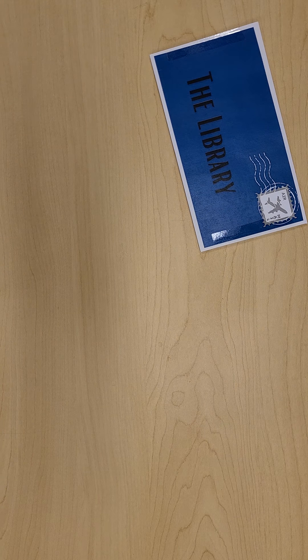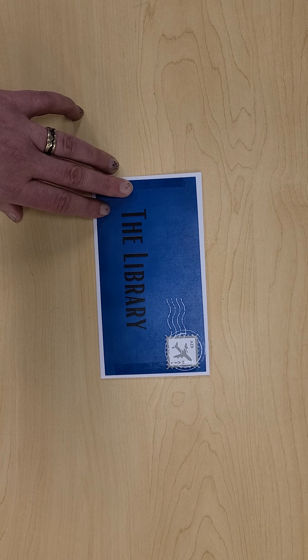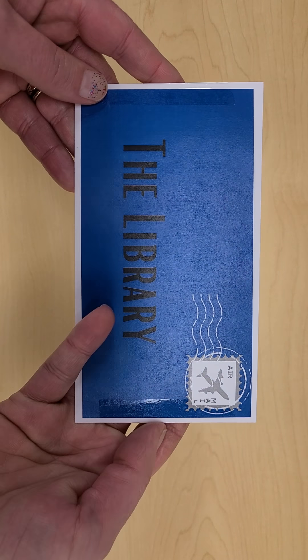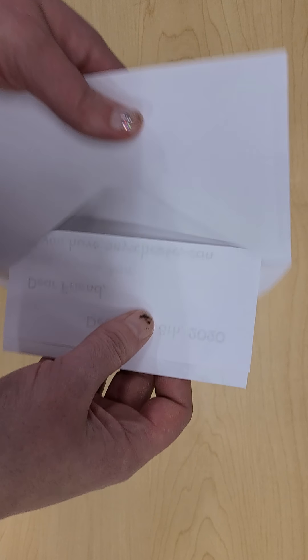All right, we have one more. I wonder who sent this last letter. We got a lovely letter in the mail. We got a lovely letter in the mail. Getting mail is so much fun. I wonder who sent this one. We got a lovely letter in the mail.